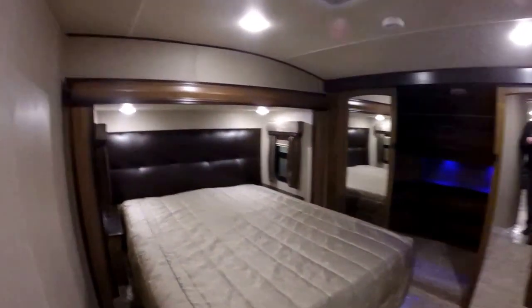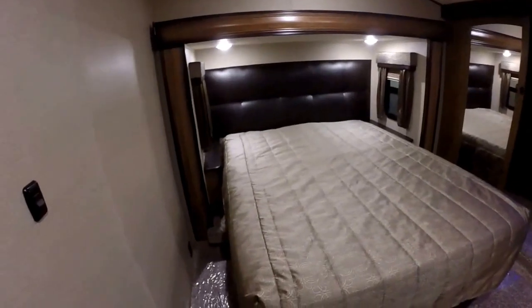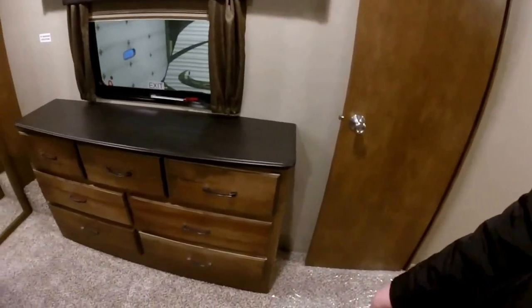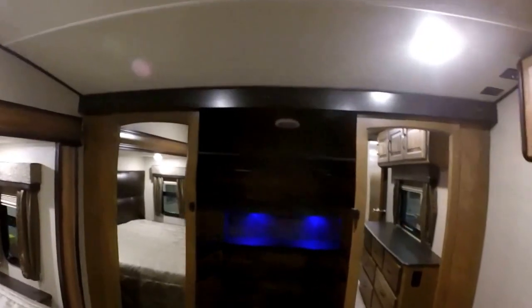As we walk up into the queen bedroom suite — this is available with a king and a queen — this particular unit happens to have a queen size bed, full 60 by 80. Large bank of dressers, good overhead storage, TV location, and of course we're prepped for the second air conditioner. Up to the front we've got the blue LED lights.